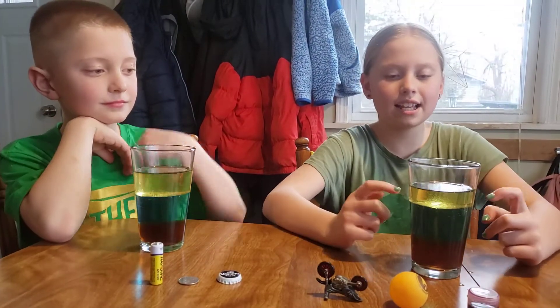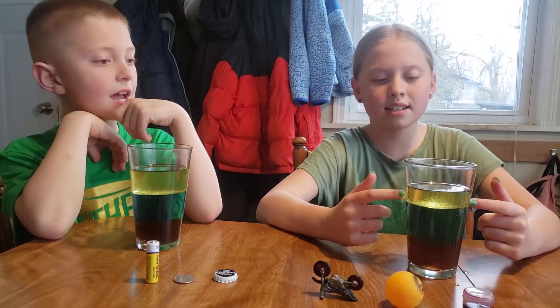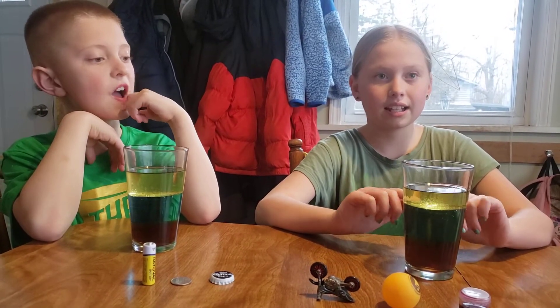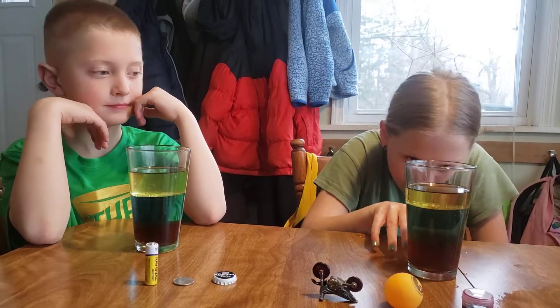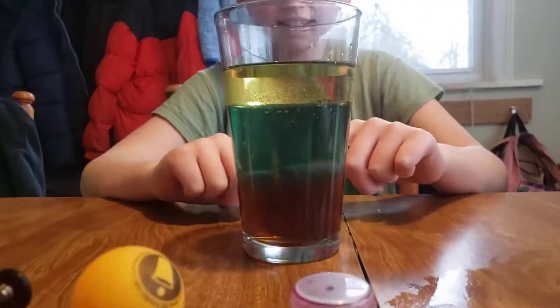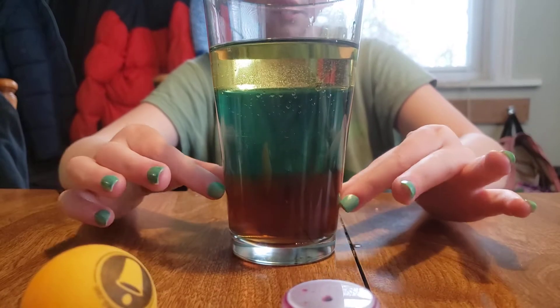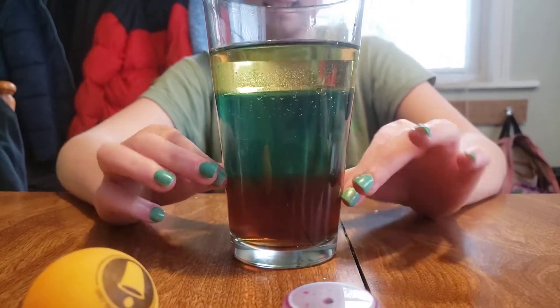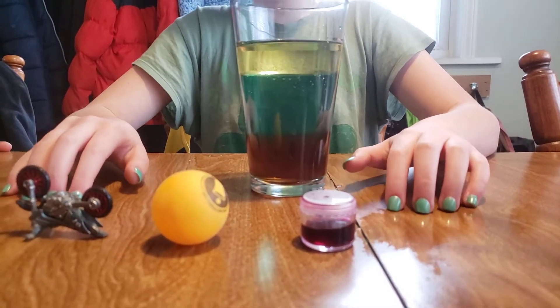This is oil, and why it is on the top is because it's lighter and it doesn't weigh as much. The colored water stays in the middle, and this is syrup down here — and this is the heaviest, or it's the most dense. So we have objects here that we are going to test if they can sink or float.